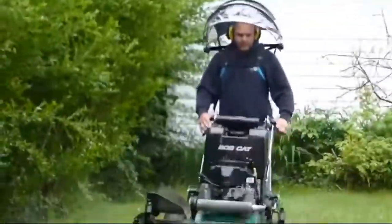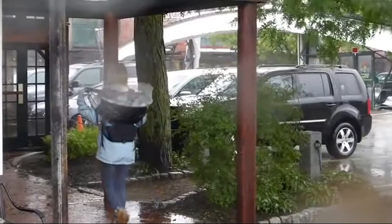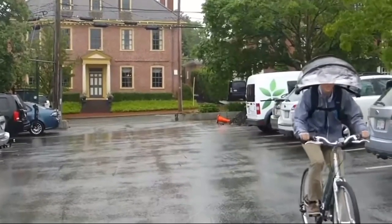Numbrella is perfect for grocery shopping when you have to carry bags, as well as for fans of outdoor activities. The umbrella doesn't interfere with fishing, hunting, biking, or even walking with a stroller. The price starts at $110.